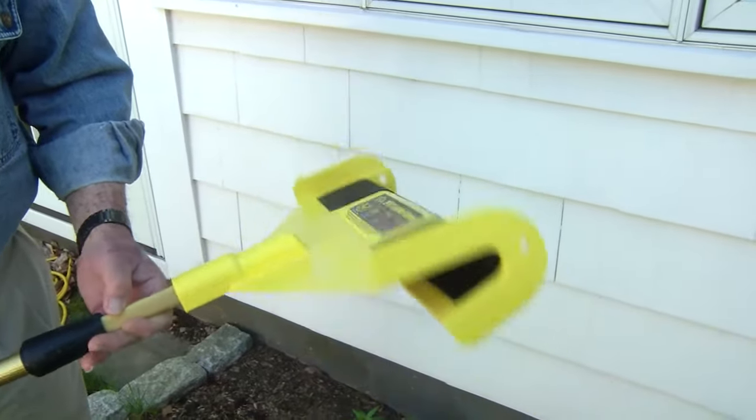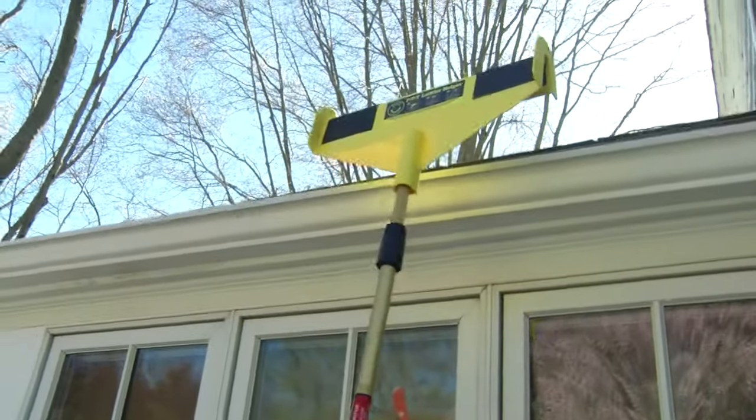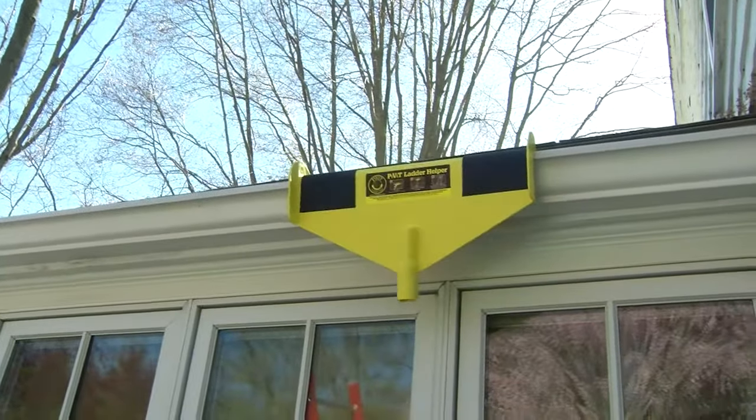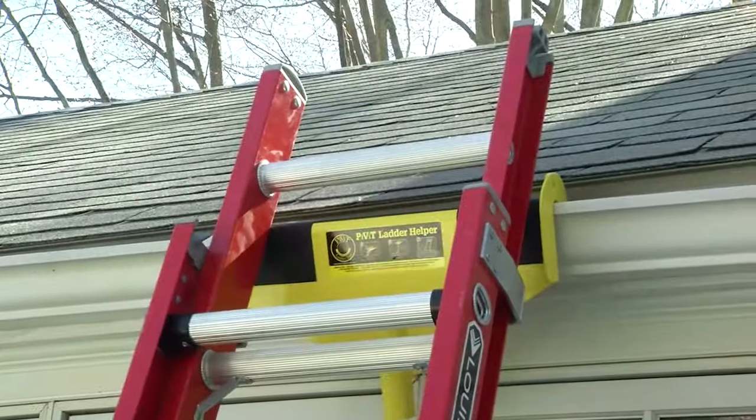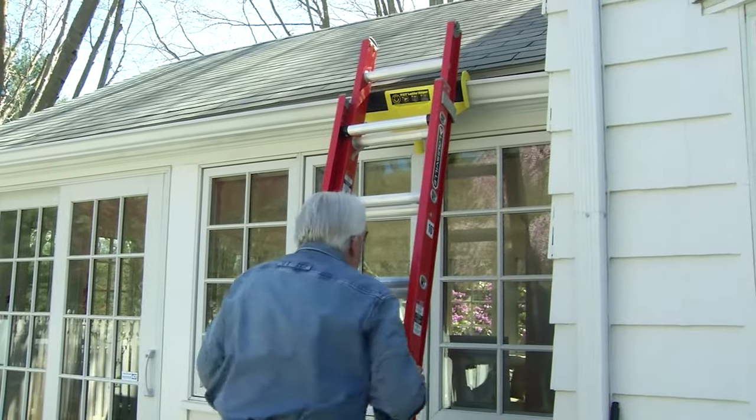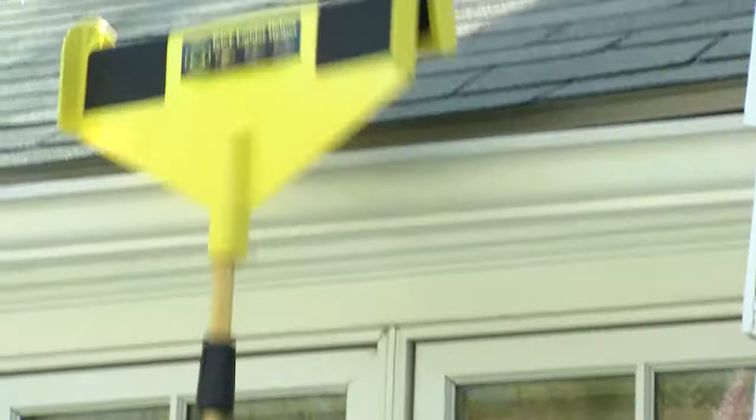It features a non-slip material inside and simply hooks over the gutter edge using an extension pole. When the job is finished, the accessory is easily removed, again using the pole.